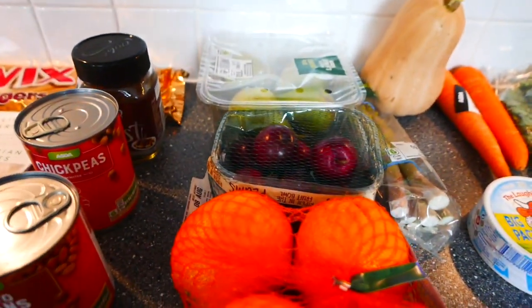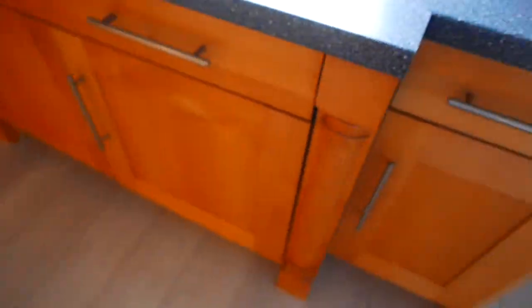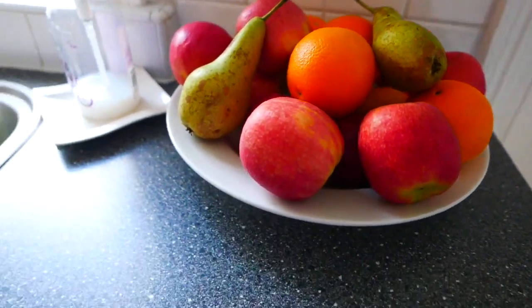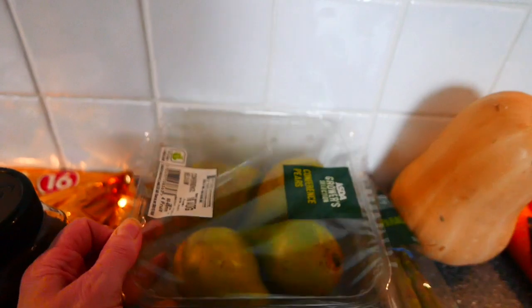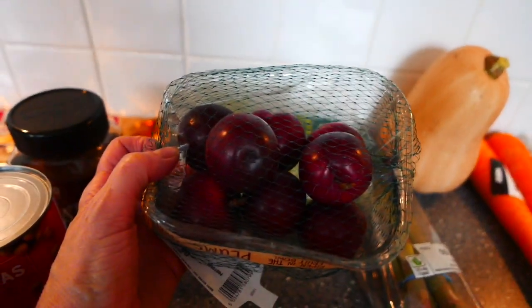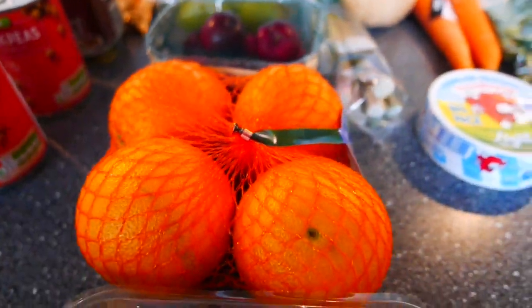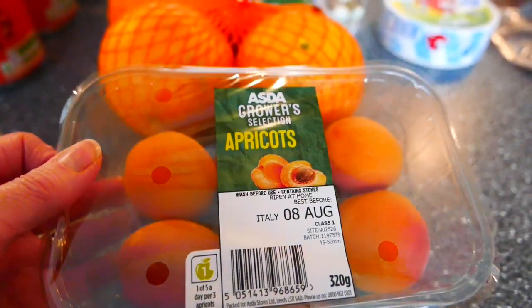Next I got some fruit. I'll just quickly pan round and show you our fruit bowl — it's not looking too bad, so I just got a few extra things today. I got a pack of pears, then some plums which were a really good buy at 79p. I got some extra large oranges — I tend to have an orange most evenings. Then I got my hubby some apricots; he absolutely loves them.